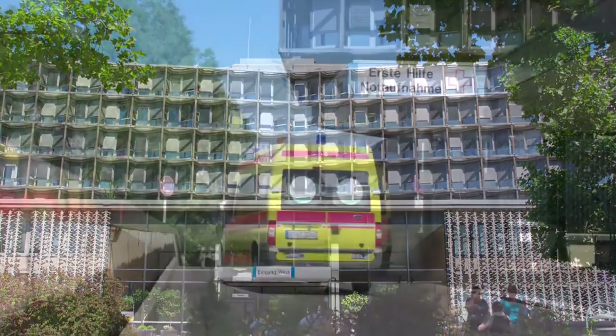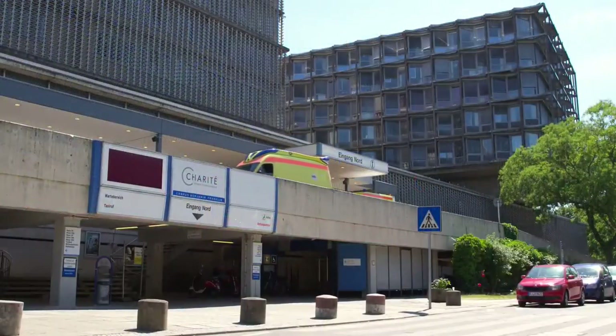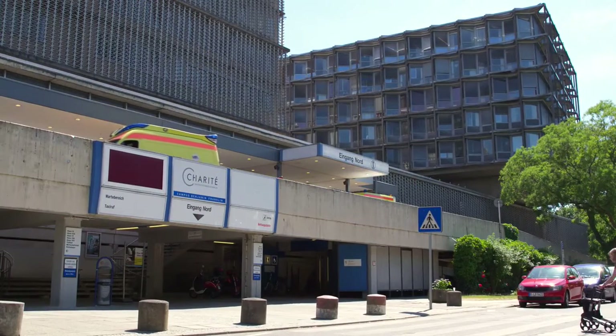The Charité is, with its over 70,000 employees, more than 7,200 students, and 300 years of history, one of the largest university clinics in the world.